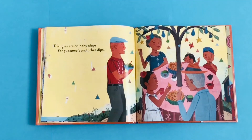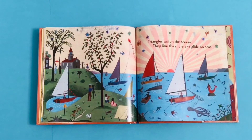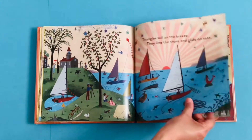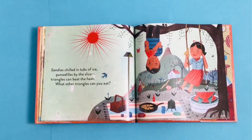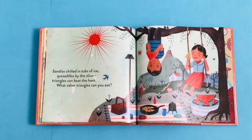Triangles are crunchy chips for guacamole and other dips. Triangles sail on the breeze, they line the shore and glide on seas. Sandias chilled in tubs of ice. Quesadillas by the slice. Triangles can beat the heat. What other triangles can you eat?